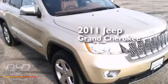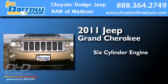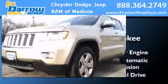This is a 2011 Jeep Grand Cherokee. It features a six-cylinder engine, a five-speed automatic transmission, and the added safety and control of four-wheel drive.